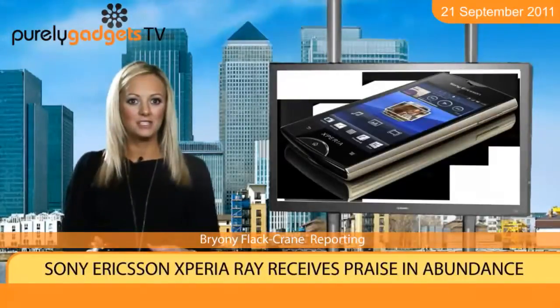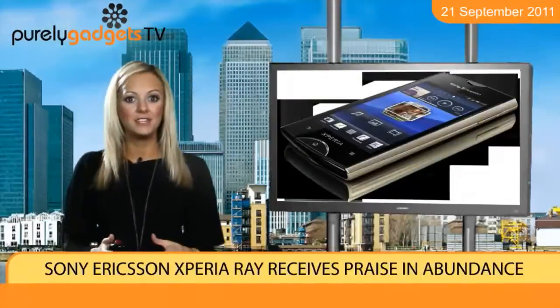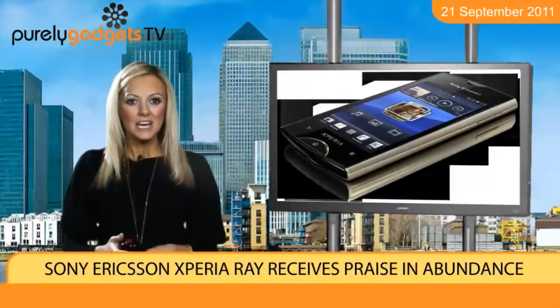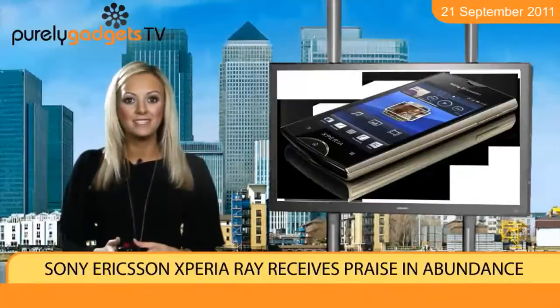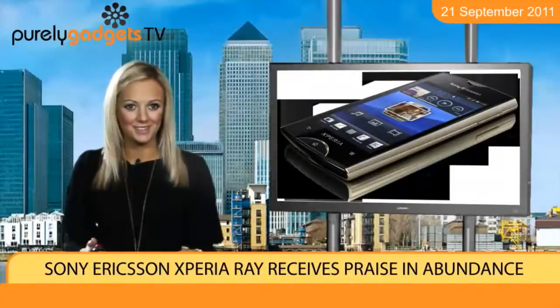CNET was particularly impressed by the super slim body that the gadget shows off when on display, while noting that a bright display makes using the mobile an absolute breeze. You'll particularly be impressed by the Sony Ericsson Xperia Ray if you aren't enamoured with the recent trend for big screen phones, the source goes on to claim.